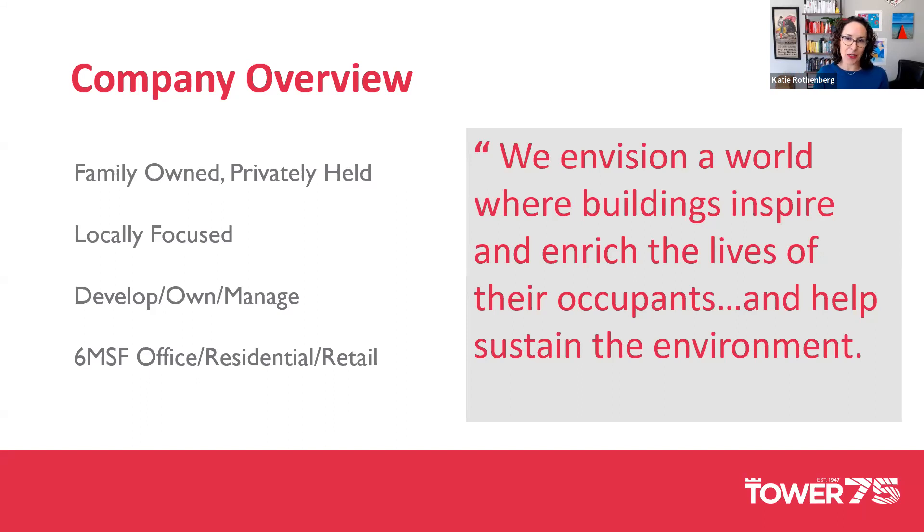Part of Tower's mission statement envisions a world where buildings inspire and enrich the lives of their occupants and help sustain the environment. That says a lot about how we've used sustainability — whether renewables, solar, or net zero — to drive value for the firm reputationally, just as Brenna was talking about.